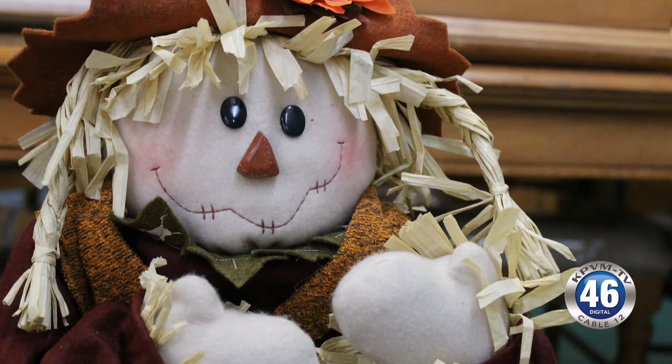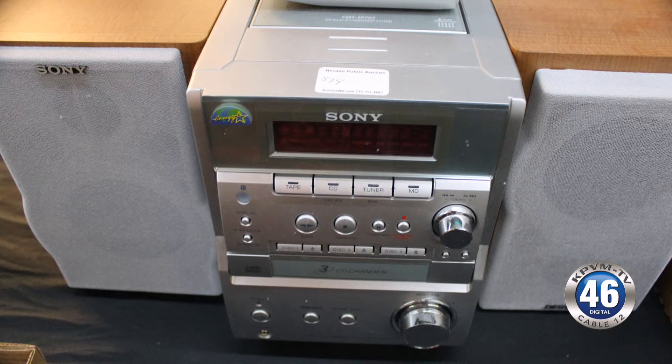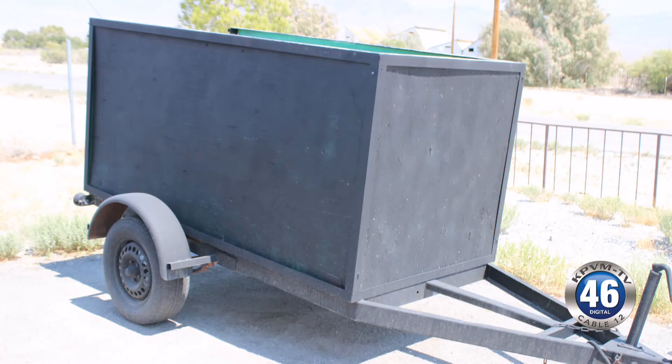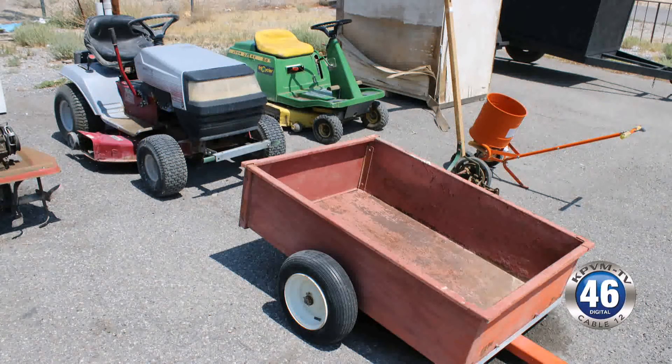How can people preview these items? Preview is going to be all day Friday from 9 a.m. to 5 p.m. I highly encourage it, because again there's stuff out front, all over the parking lot, and the warehouse is completely stuffed. I'll get as many pictures as we can on the website at auctionnv.com. Saturday the auction starts at 10 a.m., doors open at 9 a.m., so come take a good look and get a seat — it's going to be a full house. There are so many good tools in here, people from all over will come look at these things.